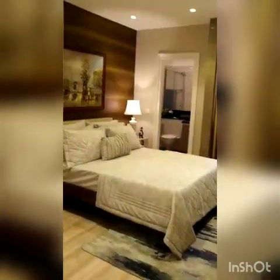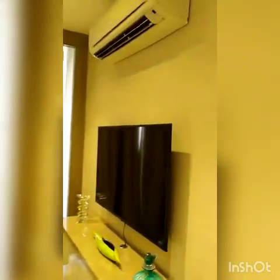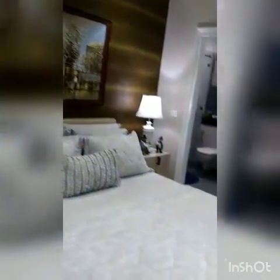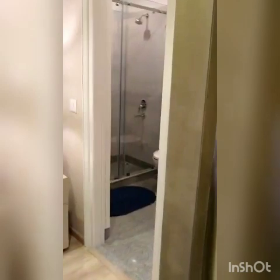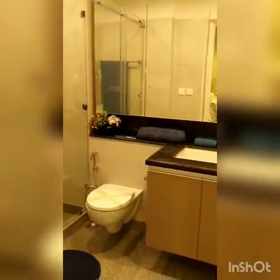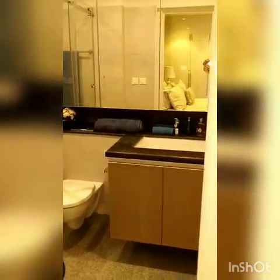This is the second bedroom. By seeing the flat, you can see the quality of the product — DLF uses the best construction quality. The wardrobe work is also completed. Whatever you are seeing in this washroom, all things will be fitted in the washroom as it is.